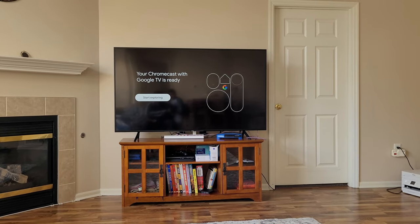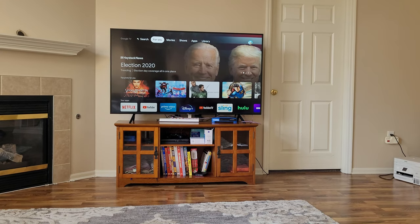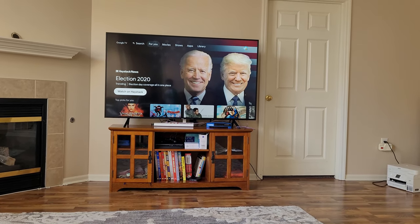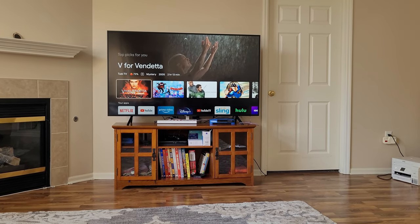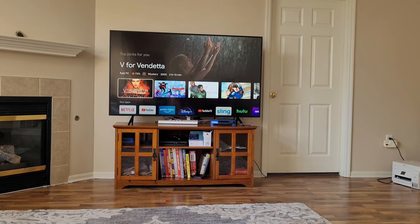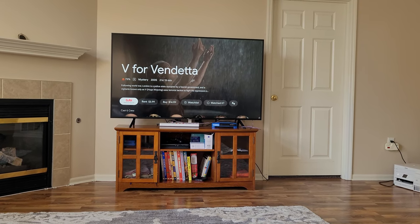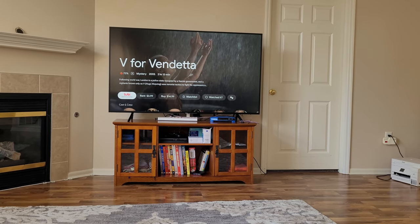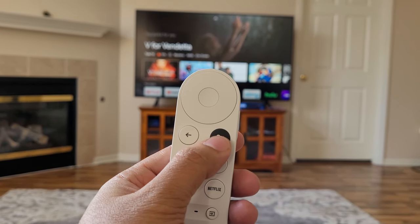It installed all the apps. Let's see what's next. This is the user interface — we're still waiting for the election results, which is why both are up there. Let's see the top picks for me. You can either watch with a service or rent or buy, however you like.